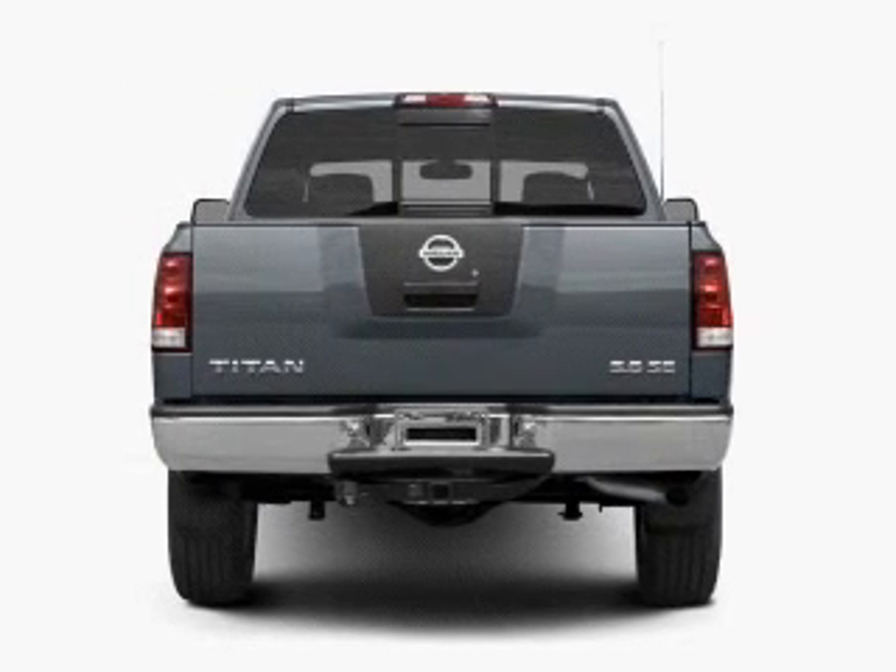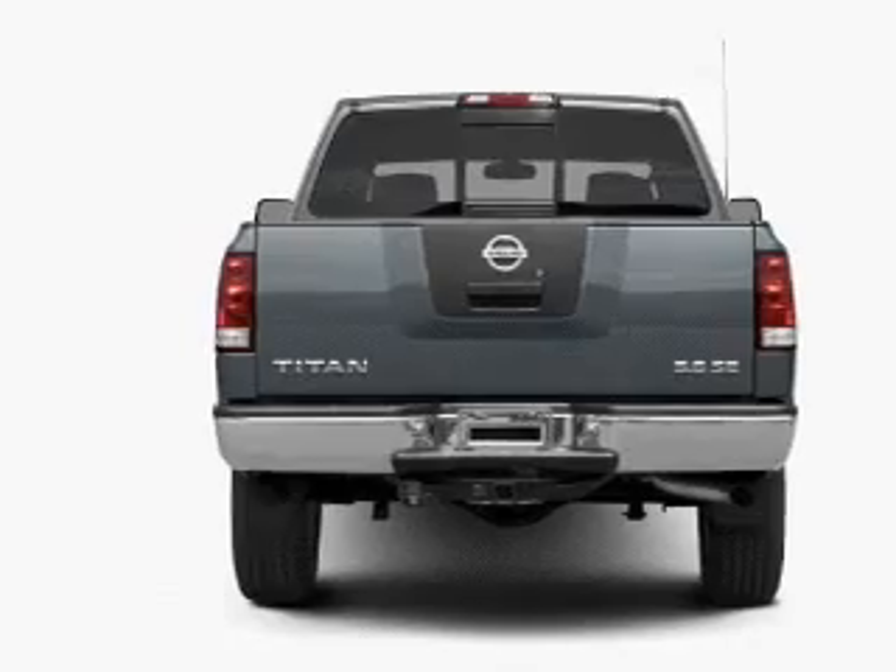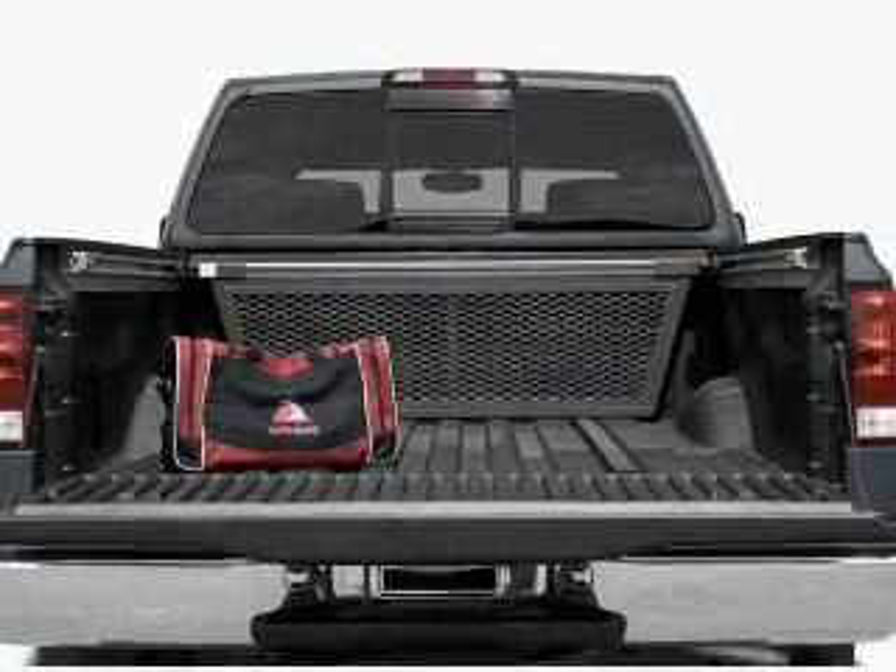With a powerful 8-cylinder engine that responds smoothly to its 5-speed automatic transmission. Premium wheels give a more luxurious look.